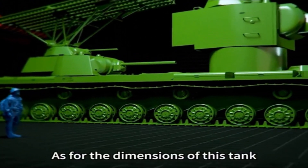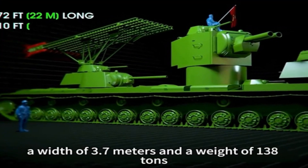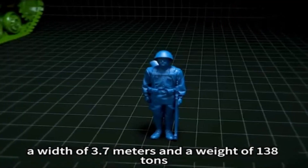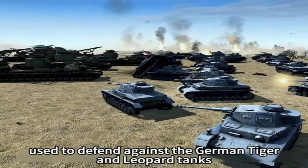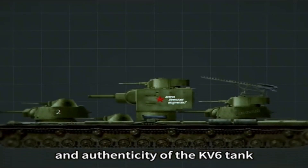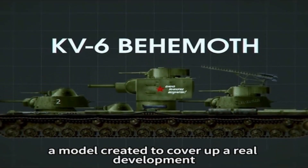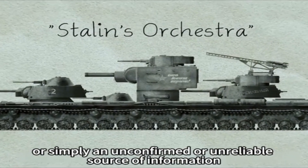As for the dimensions of this tank, they are even more shocking — reaching a length of 22 meters, a width of 3.7 meters, and a weight of 138 tons. This tank had powerful armor and weapons used to defend against the German Tiger and Leopard tanks. However, there is still controversy about the existence and authenticity of the KV-6 tank, with some believing it to be a fictional project, a model created to cover up a real development, or simply an unconfirmed or unreliable source of information.